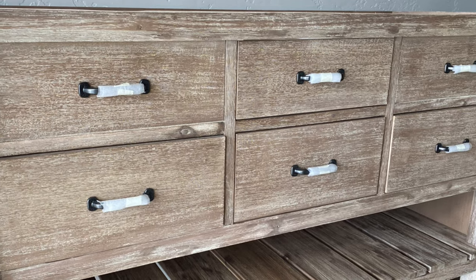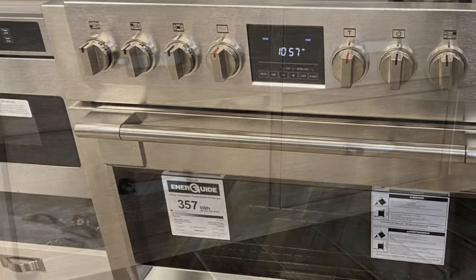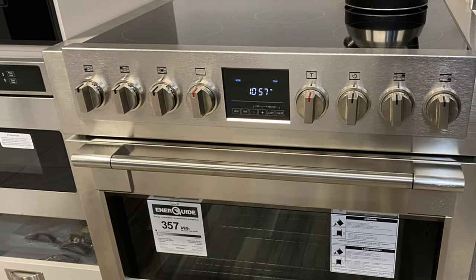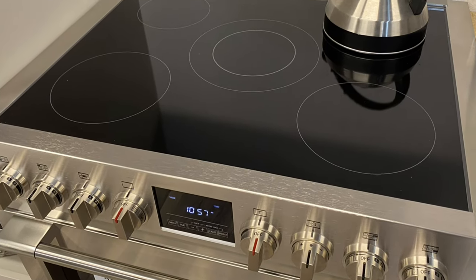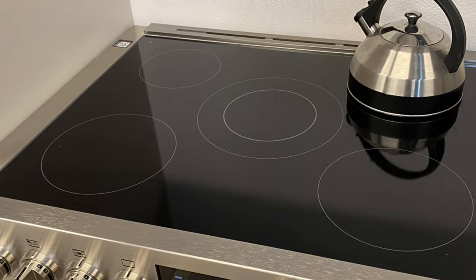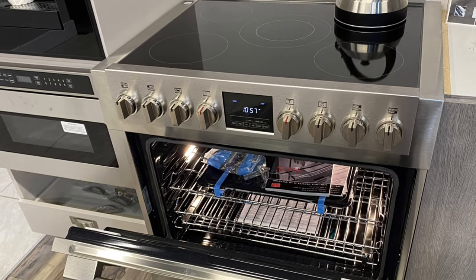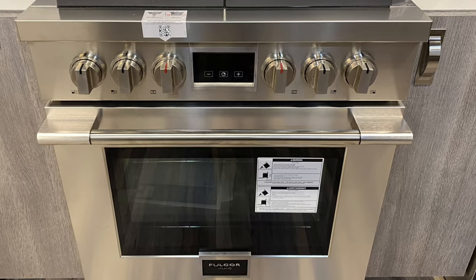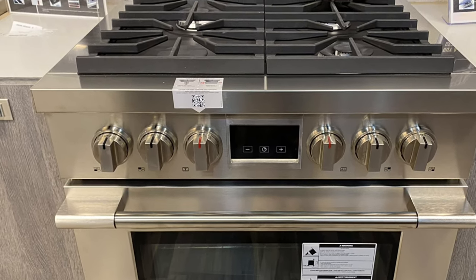There's that beautiful Fairmont again. Here is a Fulgor Milano induction range — induction is an amazing way to cook. Very safe, very clean, and very fast. Don't confuse this with a simple glass top electric range; this is induction, it works on magnets, and it is just an incredible product that we would love to show you if you come into our showroom in Boise.